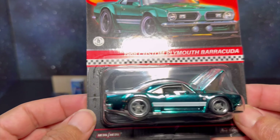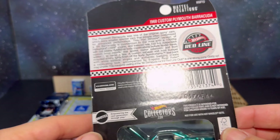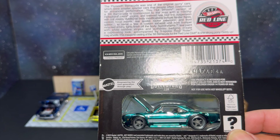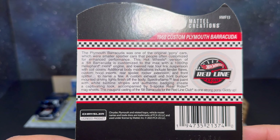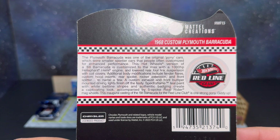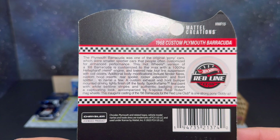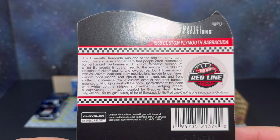Today we have the 1968 Custom Plymouth Barracuda RLC. I only purchased one of these — it wasn't one that I really felt like I needed to keep carded, but I did want one to open and put in the case. In hand, I'm kind of regretting that now. I do think this one is still available on the RLC site. It's not numbered, and I do have a second membership so I could go purchase another if I wanted.